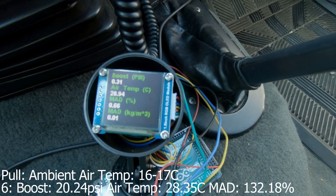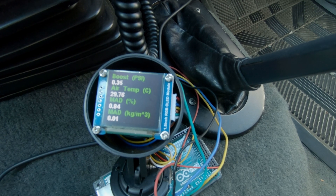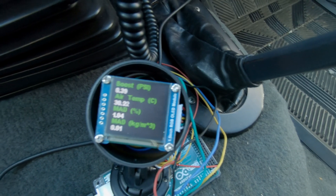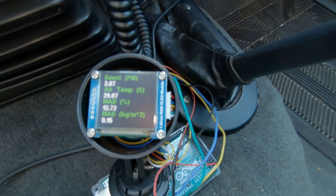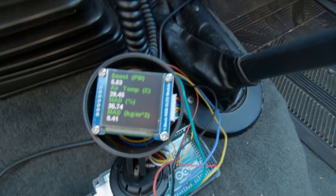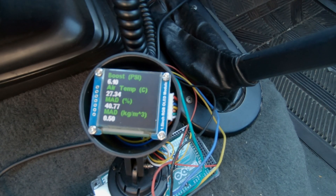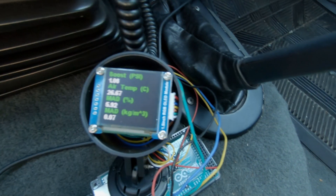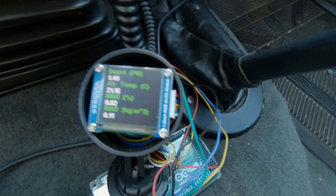All right, I'm about to get on the highway again. We're up to temperature. The ambient air temperature is sitting around probably 20 degrees, and right now sitting at idle the intake air temperature is 30 degrees. As we get onto the highway, you're going to see that intake air temperature drop back down as we get up to speed. Right now we're pretty much at ambient temperature, which is insane.